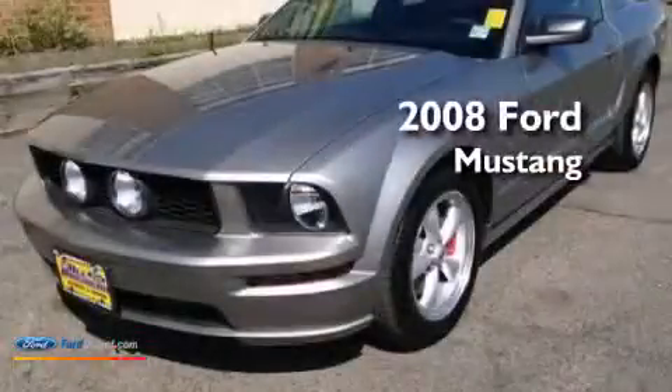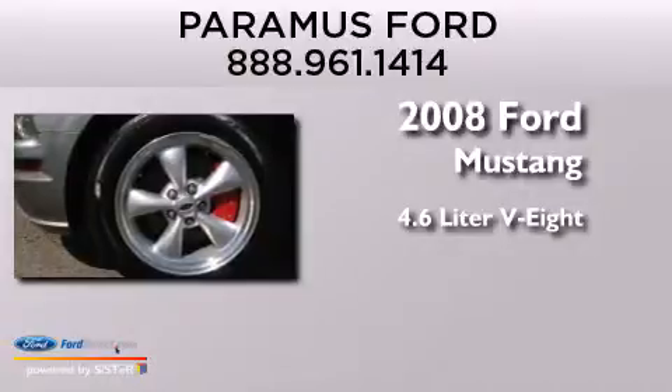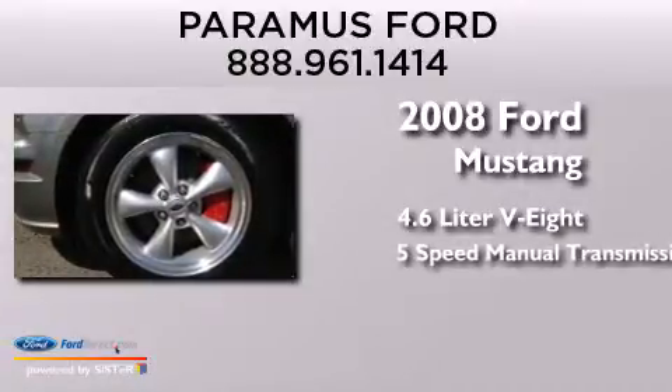This is a 2008 Ford Mustang. It features a 4.6-liter, 8-cylinder engine and a 5-speed manual transmission.